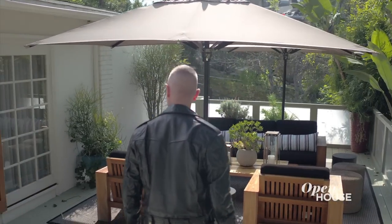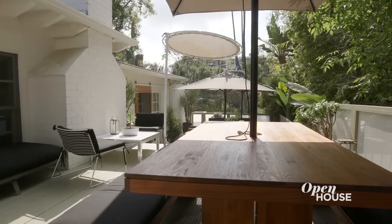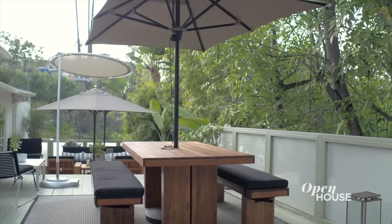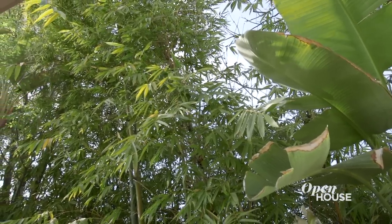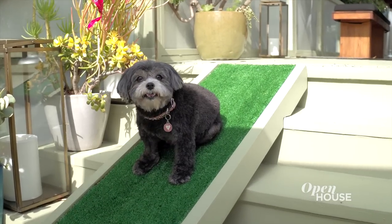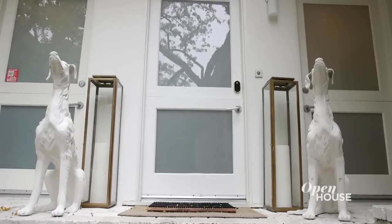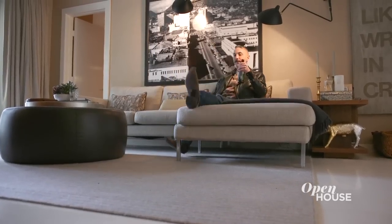This is the party deck. This is where all of Tracy's friends and family end up every time she entertains. As you come off the kitchen, you'll notice that we have a dining table that's made of teak with black cushions. The lush landscaping provides a lot of privacy, which clients here in Los Angeles always love. Thank you for joining me today with one of my favorite projects and one of the best clients. I love this home and I can't wait to see you on the next one.